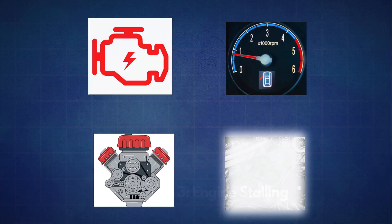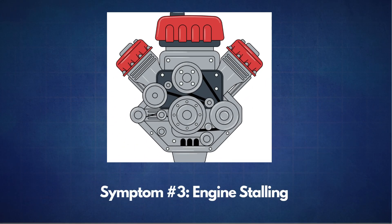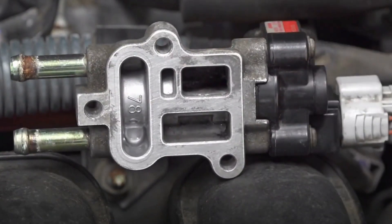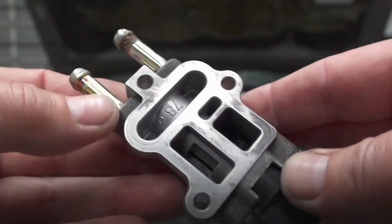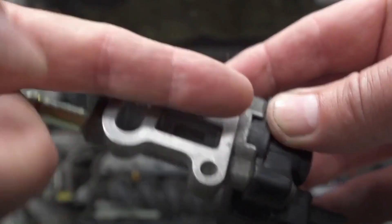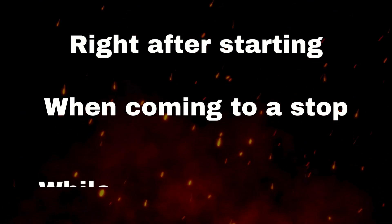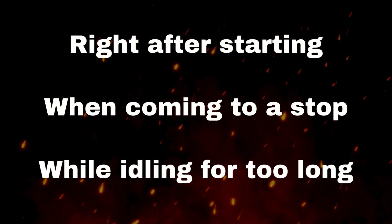Next: engine stalling. If your IAC valve is clogged or stuck closed, it can choke off the airflow your engine needs while idling. That means your car could shut off unexpectedly in situations like right after starting, especially on cold mornings, or when coming to a stop, like at a red light, or while idling for too long.